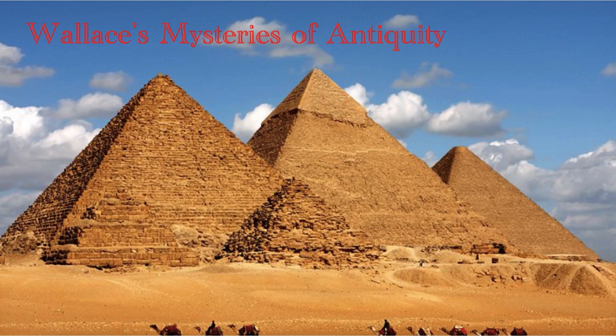Hello, and welcome to Wallace's Mysteries of Antiquity. Subscribe to this series to explore with me the enigmas of our distant ancestors and try to come to tentative conclusions about them.